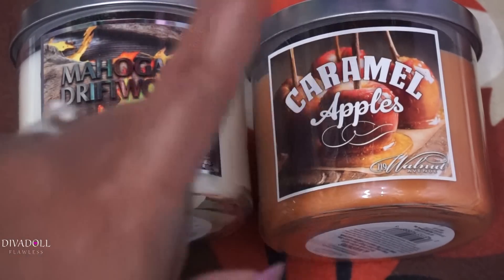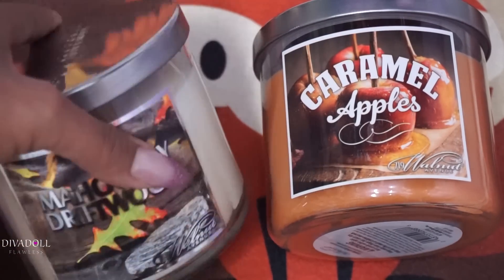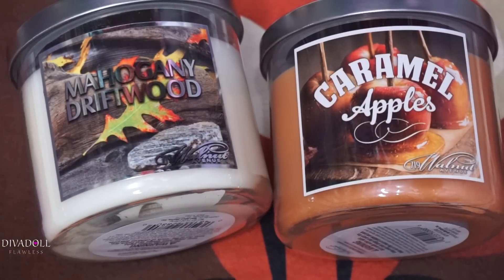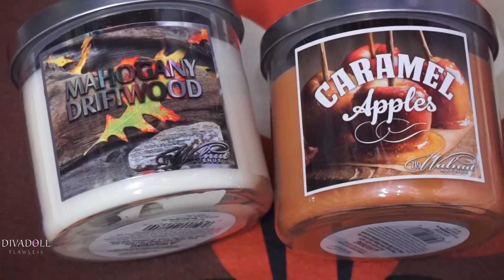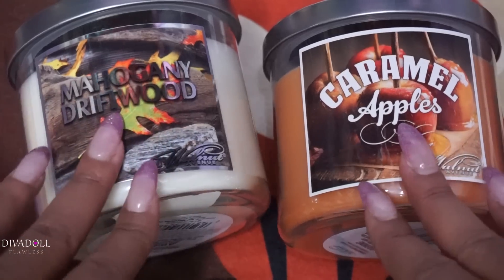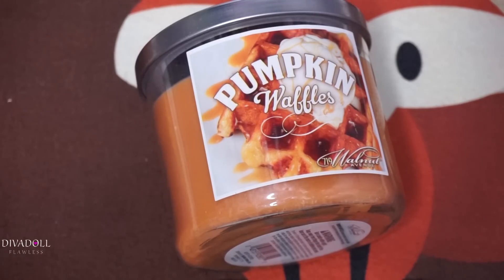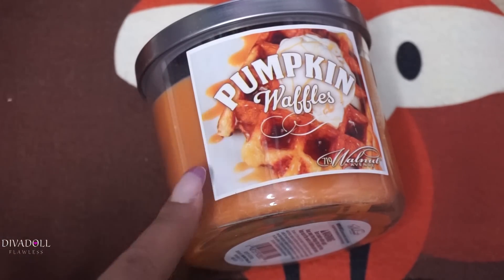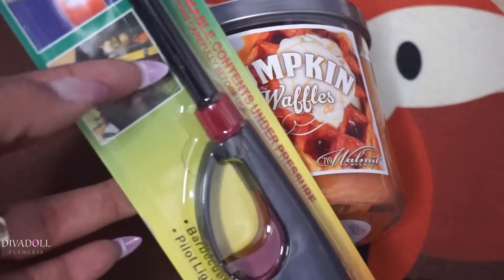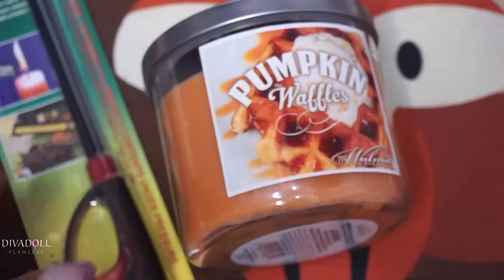From Walmart I picked up a couple of candles — Mahogany Driftwood and Caramel Apples. These are the 719 Walnut Avenue candles. I love these and I like using them in rooms where I don't use my Bath and Body Works candles. My favorite fall candle from Bath and Body Works is Sweater Weather. I also got the 719 Walnut Avenue Pumpkin Waffles candle from Walmart, and from the Dollar Tree I grabbed some lighters to light my candles.